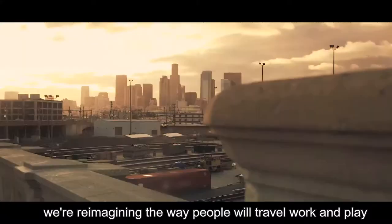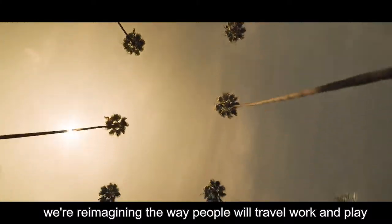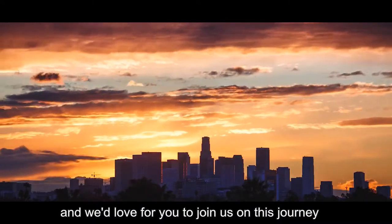We are reimagining the way people will travel, work and play, and we'd love for you to join us on this journey.